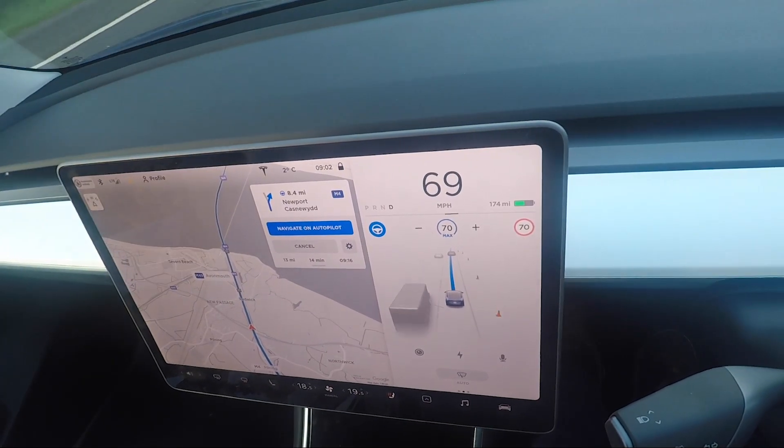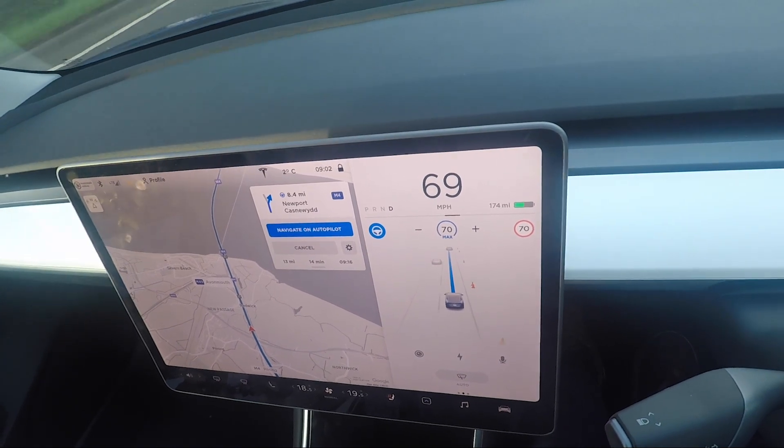Let's talk about what this thing is actually like to drive. The truth is, it's easy — probably the first thing that jumps to mind. As you walk up to the car, it recognises the mobile phone in your pocket, it opens the doors for you. When you get in, it turns the car on for exactly the same method. You don't have to do anything. You simply pop the lever behind the steering wheel down into drive and off you go. Everything just works. It's intuitive. This giant screen in the middle just kind of works — it's a big improvement from the last time I was in a Tesla.